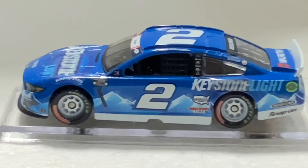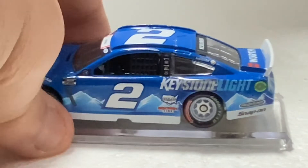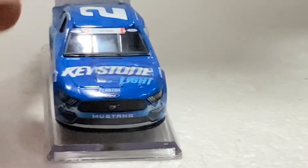This car was run once, which was at the Coca-Cola 600. Brad did not win — Kyle Larson won that race, spoilers.